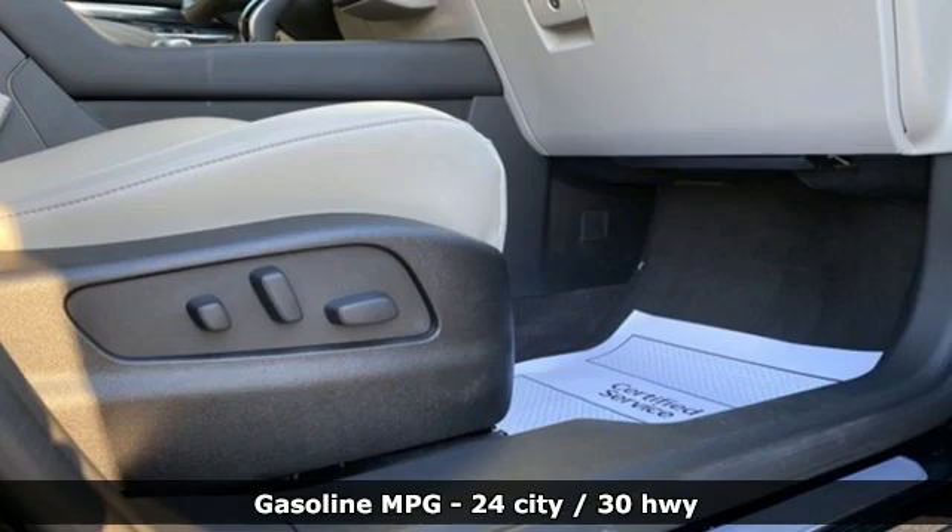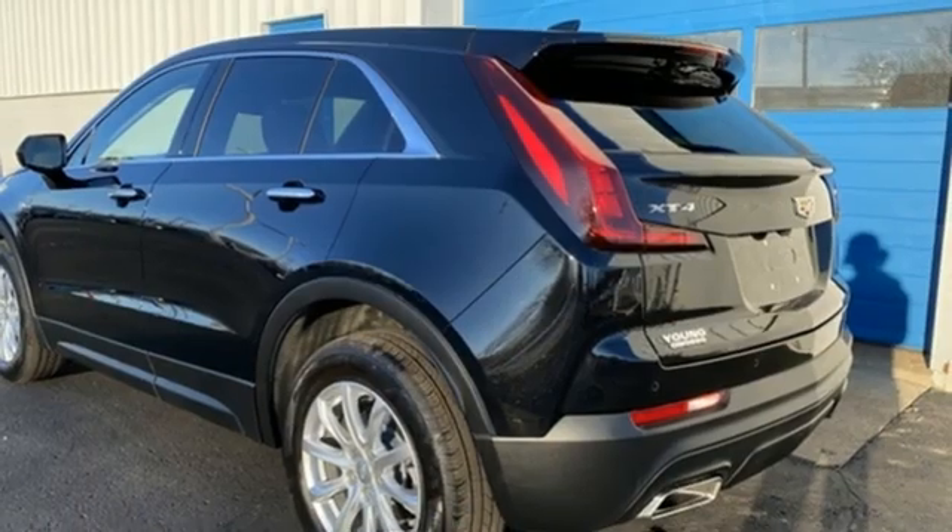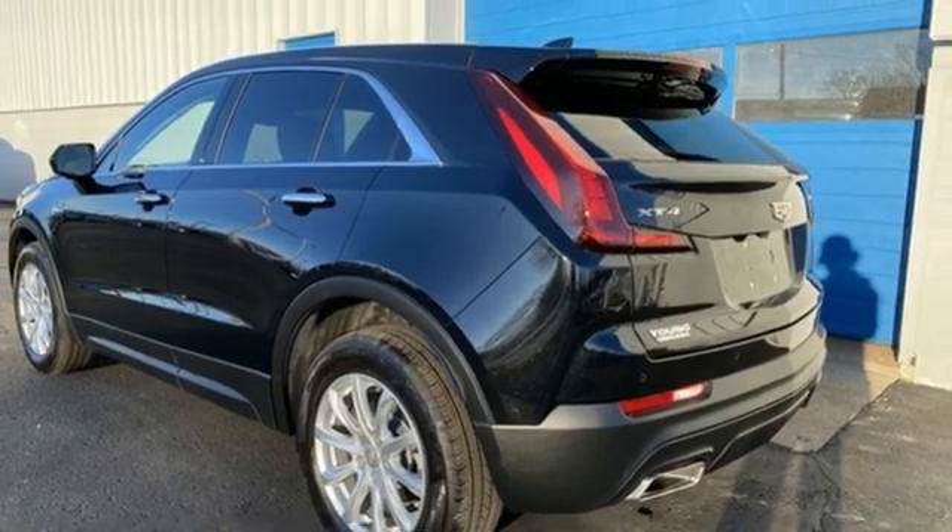Automatic transmission, gas pressurized shocks, smart device navigation, Wi-Fi hotspot, and heated bucket seats.